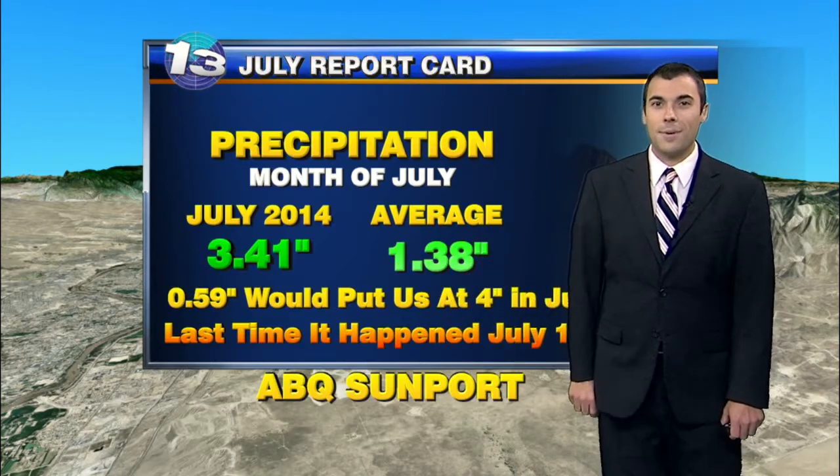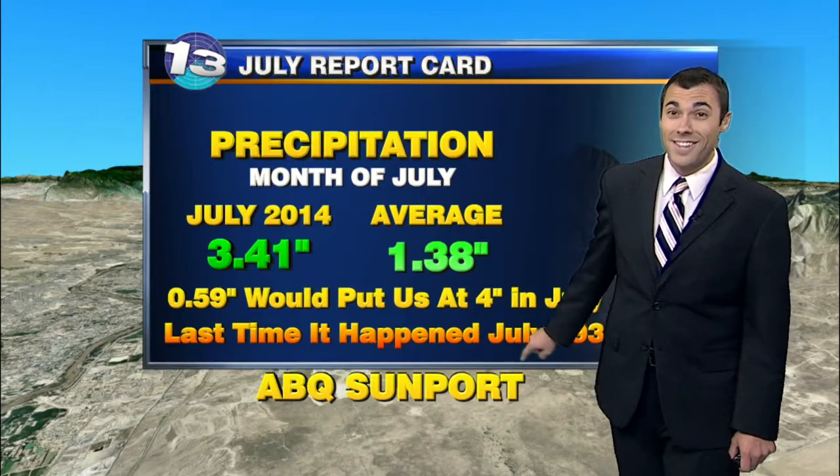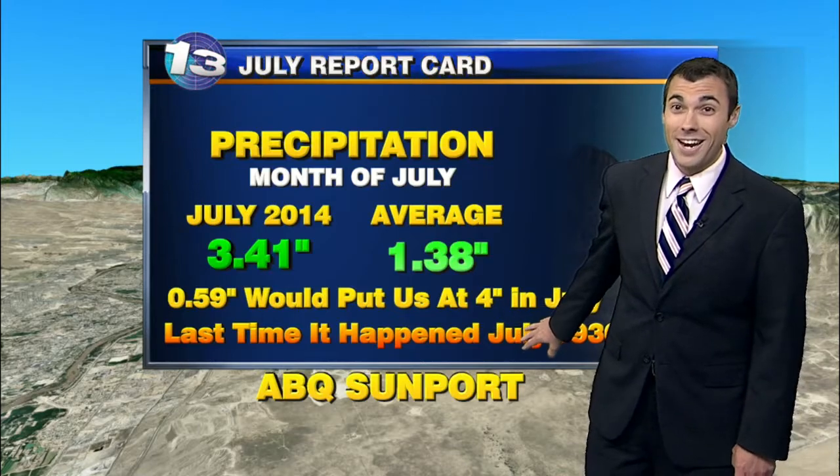Take a look at the last time this happened — July of 1930. And this isn't just the last July it happened; this is the last month period that it happened. So this is going to be something interesting to watch through the rest of the day as we wrap up the month of July. Either way, it's been a very nice month, getting plenty of steady rainfall across much of the month.